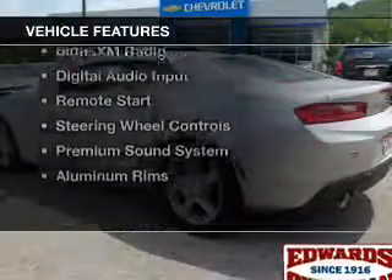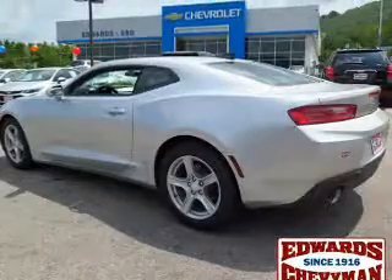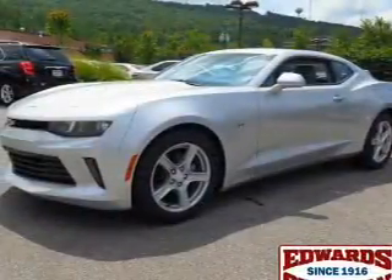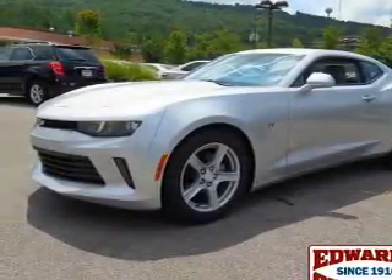The features include a turbocharger, internet connectivity, electric trunk, Bluetooth connectivity, Sirius XM satellite radio, and digital audio input.